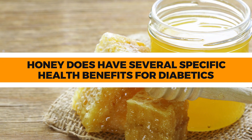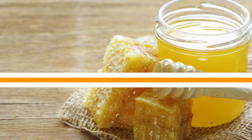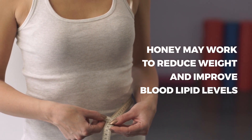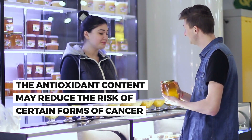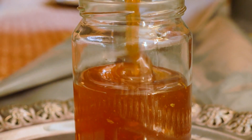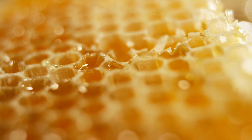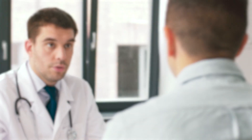With that said, honey does have several specific health benefits for diabetics. For instance, honey may help lower triglycerides. Honey may work to reduce weight and improve blood lipid levels. Honey may improve zinc and copper levels. The antioxidant content may reduce the risk of certain forms of cancer. But at the end of the day, it's important to be smart about your honey consumption. Go for natural, raw honey, and talk to your doctor about any changes in blood sugar levels. Your doctor can help monitor you and make sure you are reaping the positive benefits from honey, not the negative.